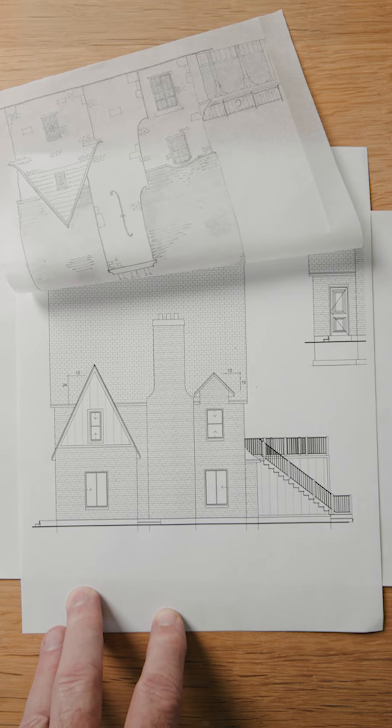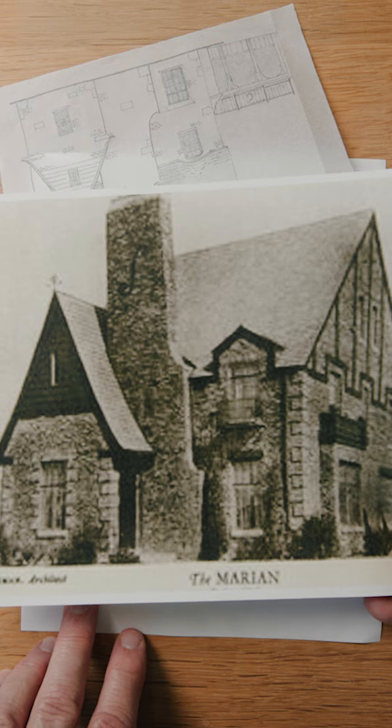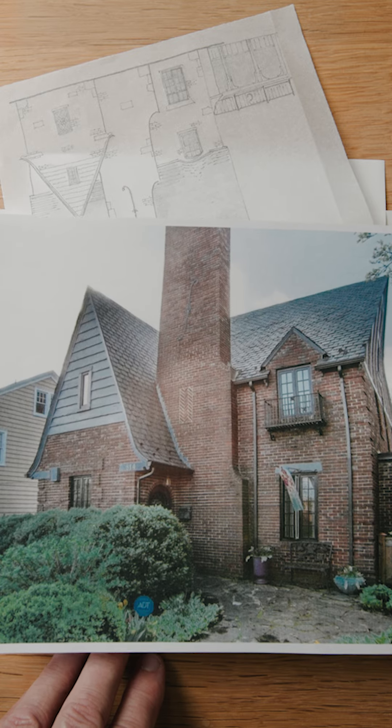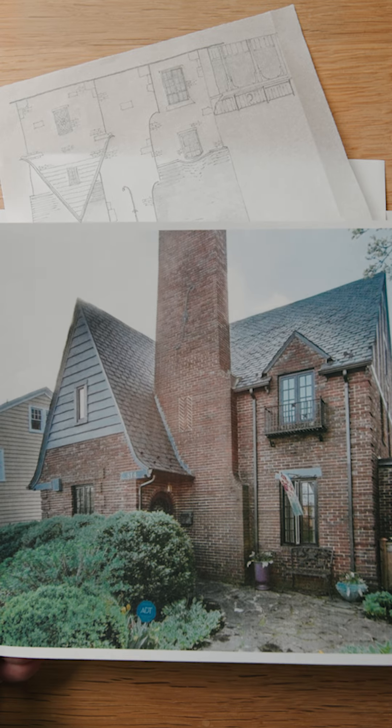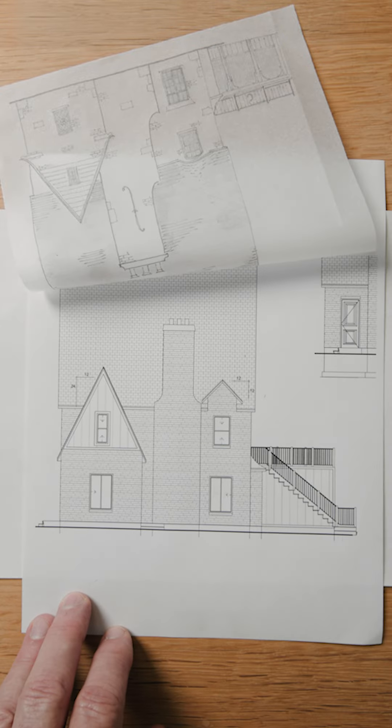Crazy story — the client basically had this original house that they were attracted to, an old plan house called the Marion. They did a reverse Google search, which I did on my phone. It actually works and they actually found the house. So this was the original house.